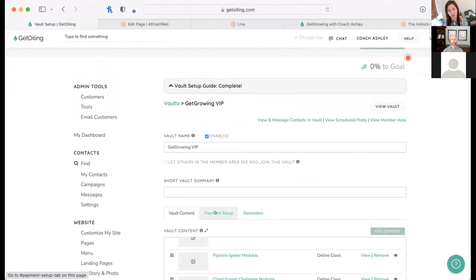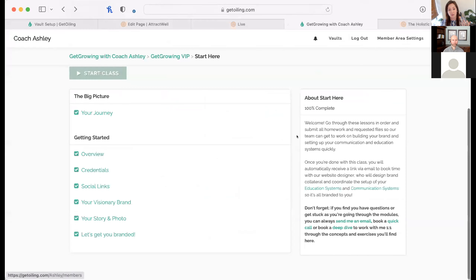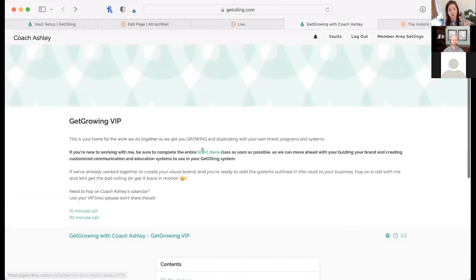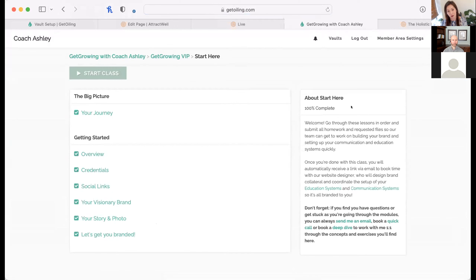When clients complete the entire start-here setup, they automatically get an email directing them to book with our designer — super cool because this is now a team thing. I add them manually to the vault when they make payment, and then the vault clearly says 'If you're new here, go to Start Here.' They go through it, get automatically set up to book for next steps. Highly recommend setting up your programs this way, especially if you have a one-on-one element.